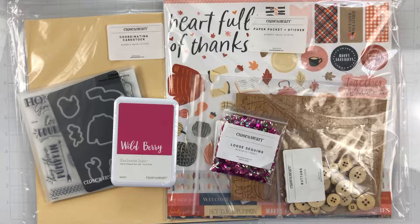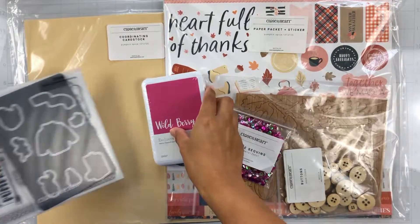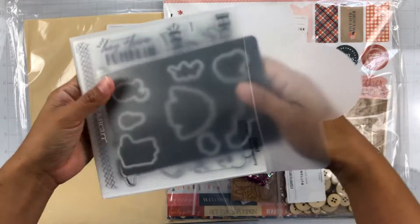She's always got great inspiration on her Facebook group and she shares sales and all kinds of stuff. So let's go ahead and jump into the Close to My Heart stuff and then we'll get to her Patreon stuff next. She sent me the Pumpkin Spice Collection Kit as well as the Pumpkin Spice Stamp and Die Set.